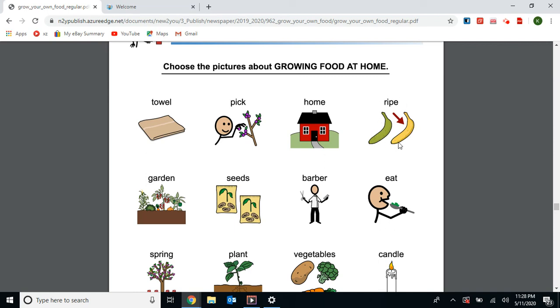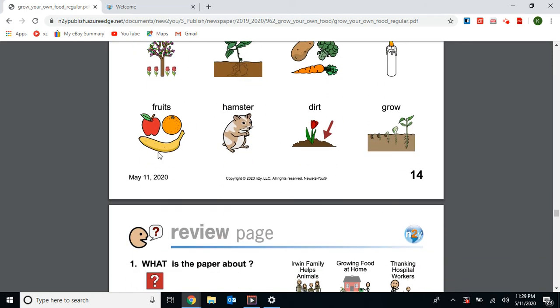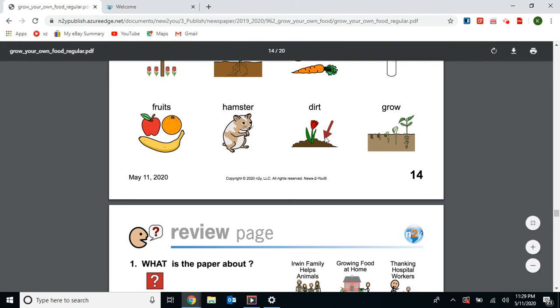Garden — we talked about growing vegetables and fruits in a garden, so yes. Seeds — yes, we're going to plant our seeds to grow our fruit and vegetables. No, not barber. Circle eat — we're going to eat our fruits and vegetables. Spring — yes, we plant the seeds in the spring. Plant — they start out as a seed and then a plant. Vegetables — circle vegetables. Candle — no. Fruits — yes, we're going to grow our fruits and vegetables. Hamster — no, that's a pet. Dirt — yes, we need dirt to plant our seeds. Grow — yes, there's our seed growing up to be a plant, so circle grow.